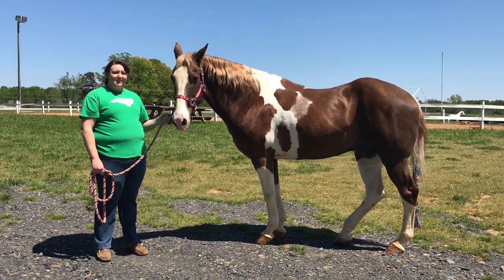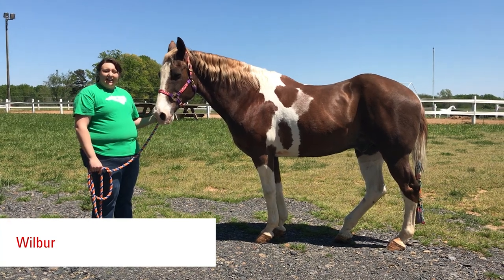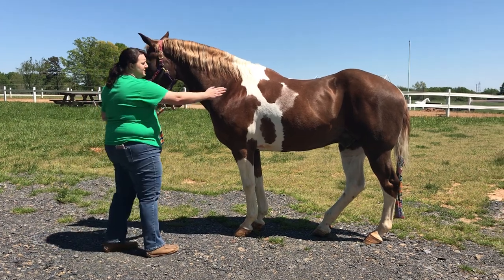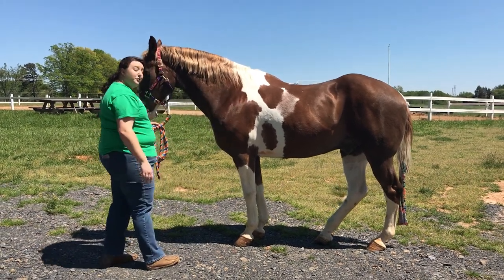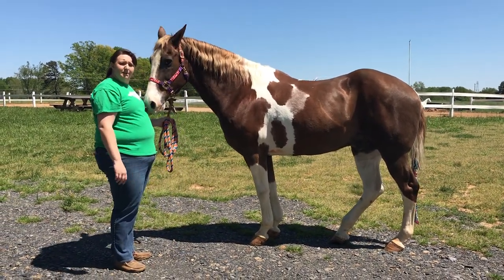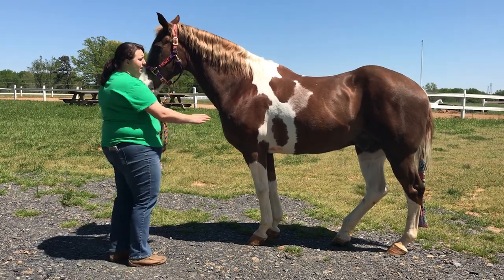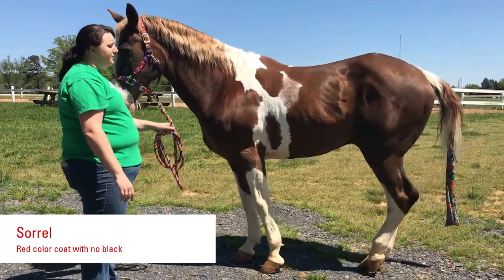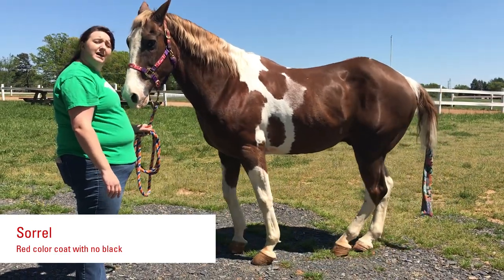My next friend joining us today is Wilbur. Just like Banks, he's also considered a Tobiano because his white crosses his withers here. But you can probably tell he's not the same color brown — his brown is a little lighter, kind of like a copper penny, and so that makes him what we call a sorrel.